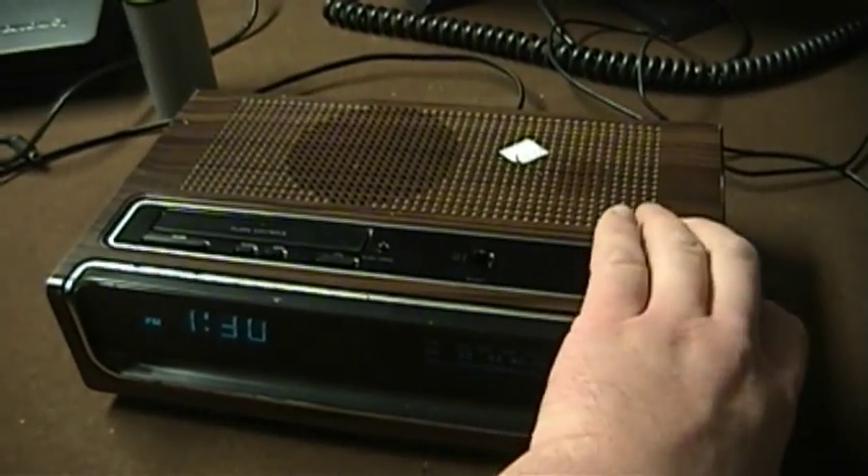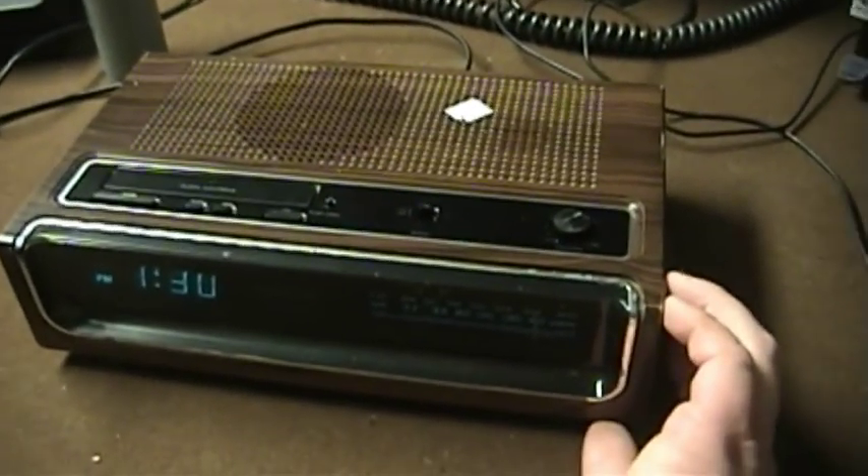It really does have surprisingly wide band audio when tuning AM stations.